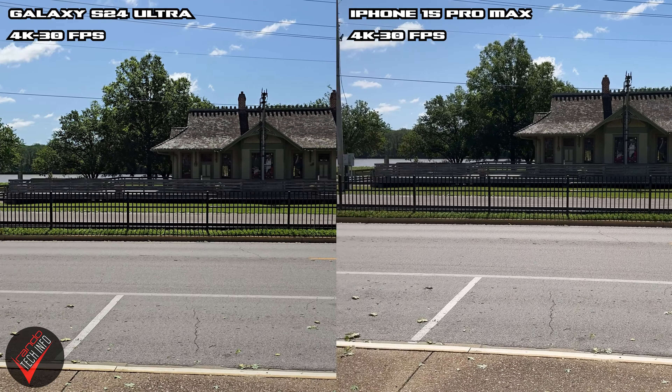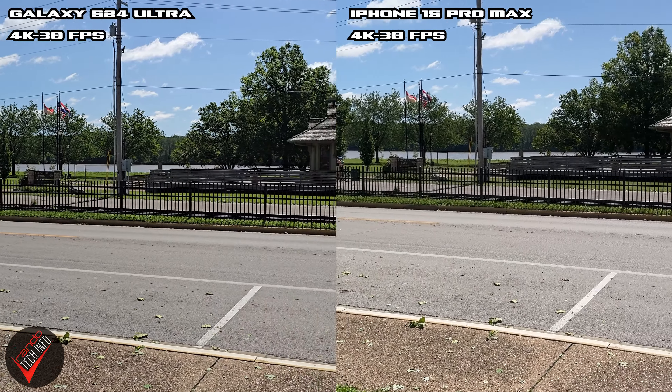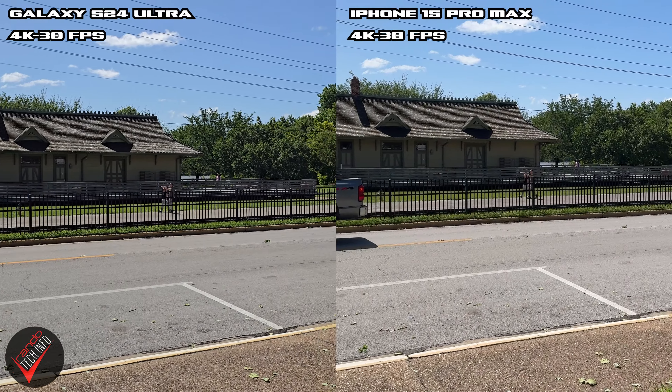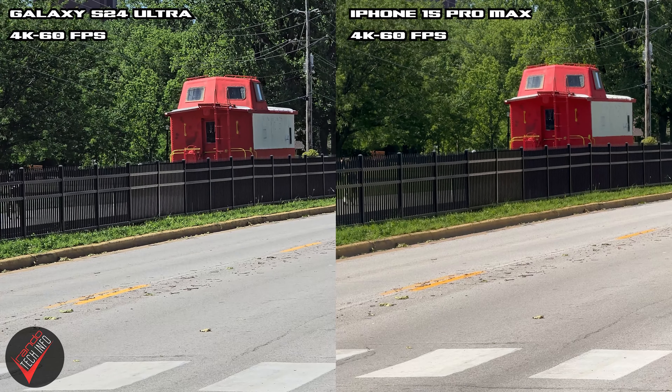Starting out with some basic 4K 30 frames per second footage using the point-and-shoot modes on both phones, we see there's actually very little difference between these shots — to the point that if you swapped out the shots I probably wouldn't even notice. This is also the case when recording at 60 frames per second, with the footage really looking no different than the 30fps footage.